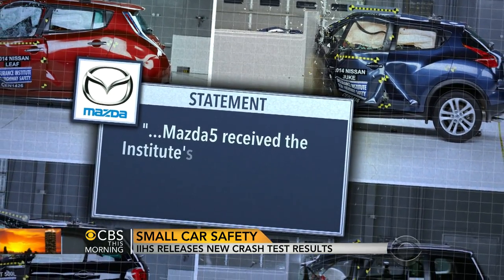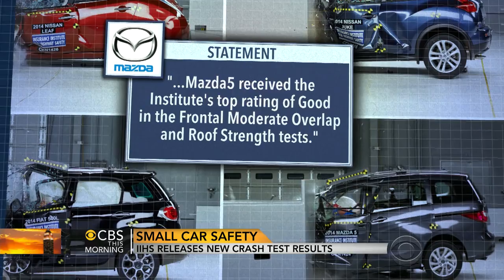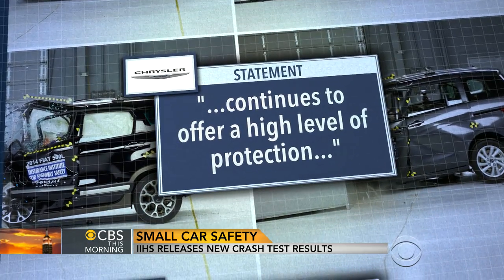In response to the poor showing, Mazda told us its vehicle received the Institute's top rating of good in the frontal moderate overlap and roof strength tests, while the Chrysler Group says the Fiat 500L continues to offer a high level of protection.